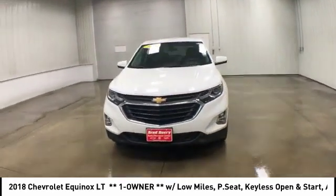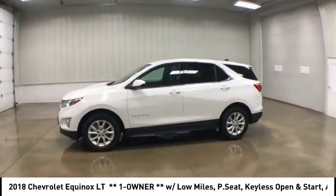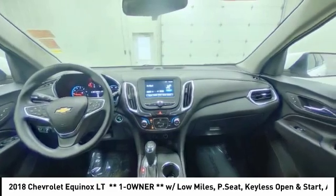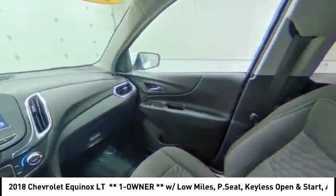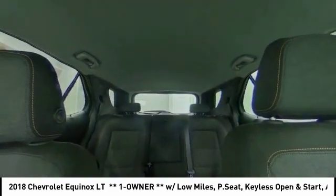Turbocharged. Heated mirrors. Aluminum wheels. Traction control. Stability control. Daytime running lights. Front and rear all-season tires. Driver illuminated vanity mirror. Privacy glass.